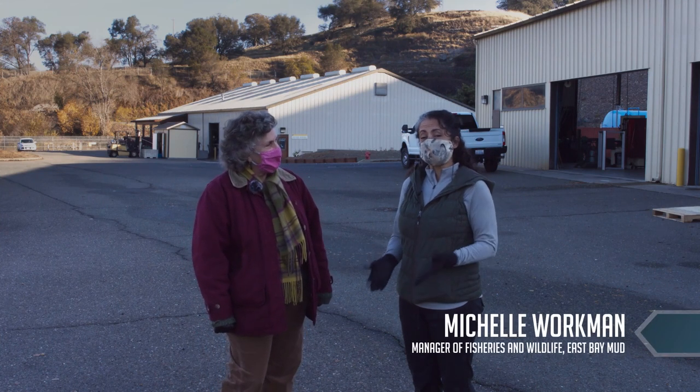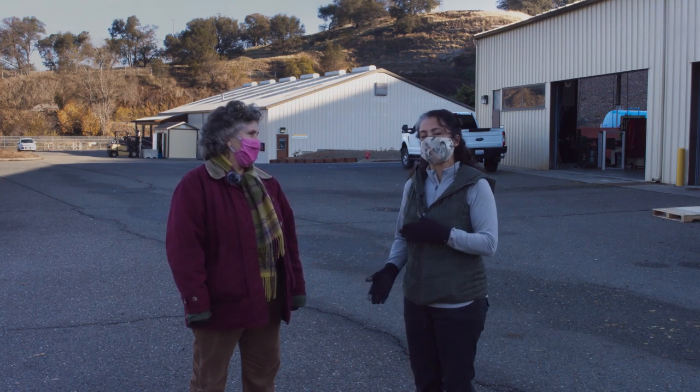We're here at the Mokelumne River Hatchery and this is where the Mokelumne River Chinook Salmon begins and ends its life. So let's go take a look and see what they're doing.